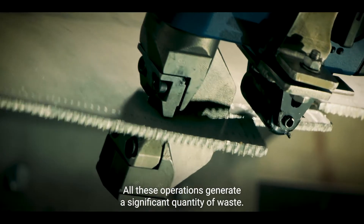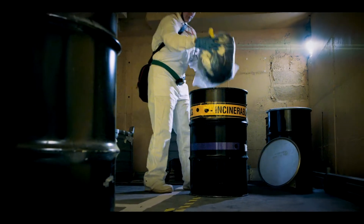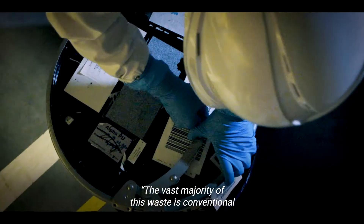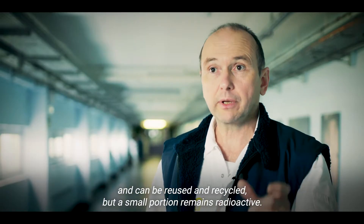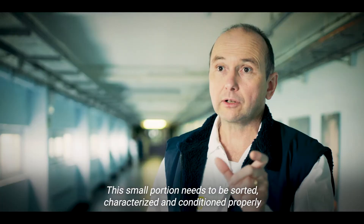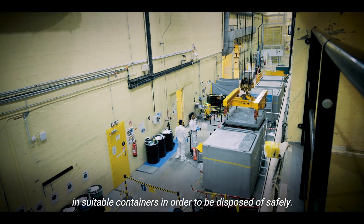All these operations generate a significant quantity of waste. The vast majority of this waste is conventional and can be reused and recycled. But a small portion remains radioactive. This small portion needs to be sorted, characterized, and conditioned properly in suitable containers in order to be disposed of safely.